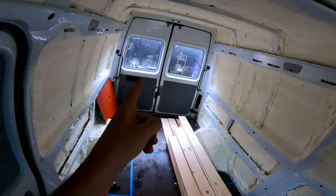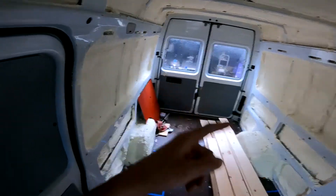All right, wood has been acquired. Set up a station in the garage because of course it's raining outside, but we're gonna get them cut and get them put up.